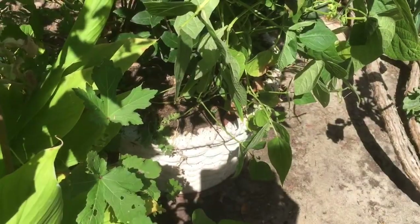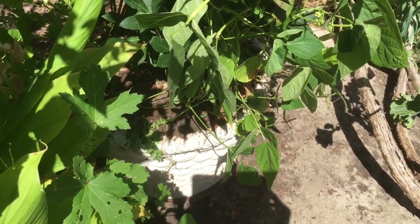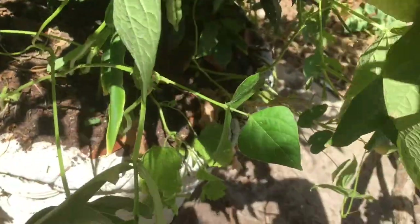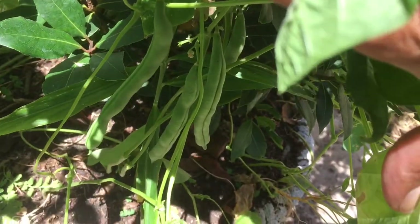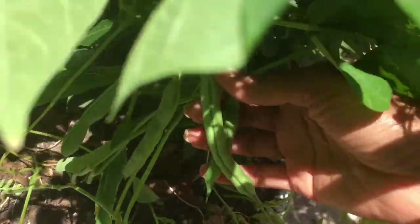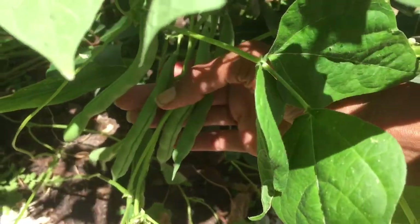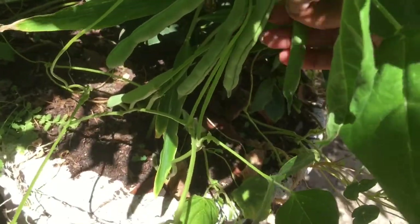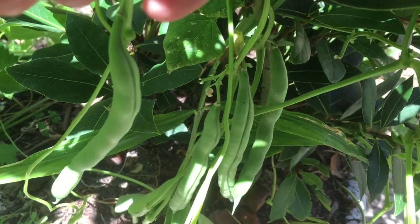I just found my Blue Lake Beings secret stash. Y'all, this is another day. And I look down here — now I know you don't hardly see them. Do you see them now? All this time I've been talking about this plant, it ain't got no beans on it. And right here at the bottom, hidden in the booth, in the corner, in the dark, is a snatch of Blue Lake Beings.